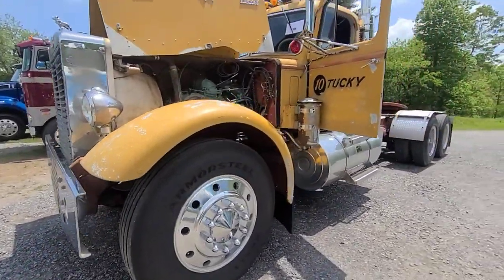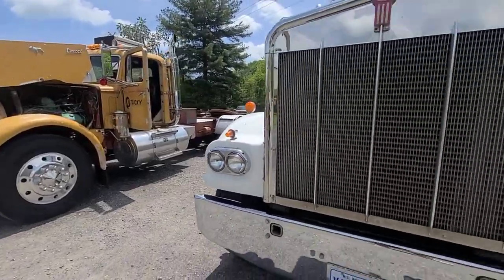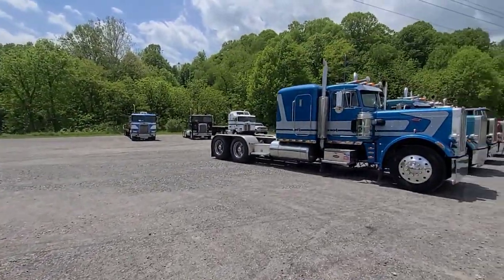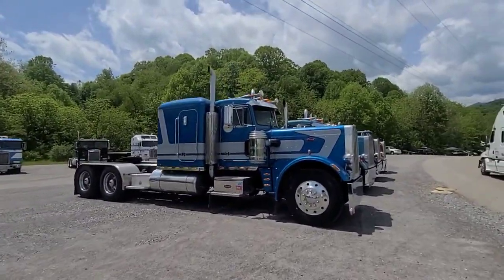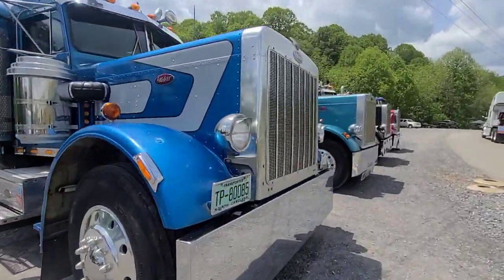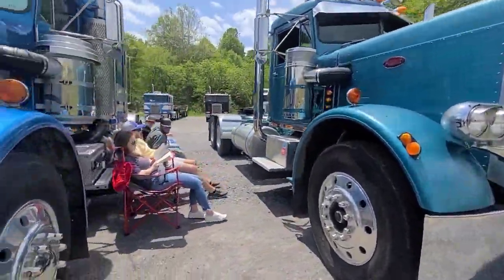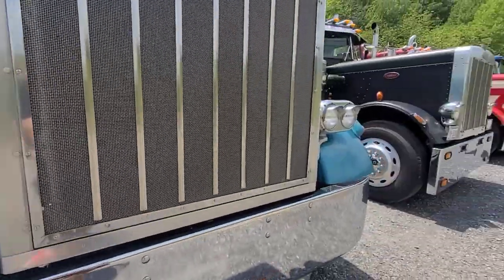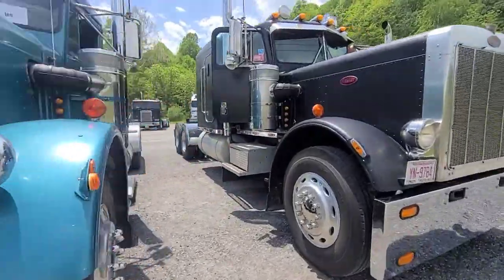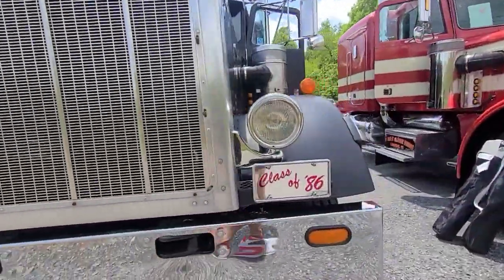Nice cab over — you can never go wrong with the cab over. And this one, whoo son, Alaska! I'm sure he did not come all the way from Alaska, but the truck is sitting somewhere here up in North Carolina.